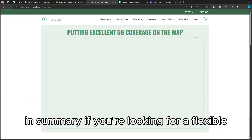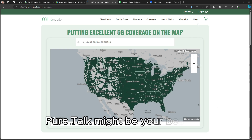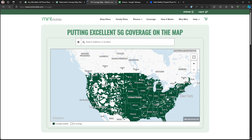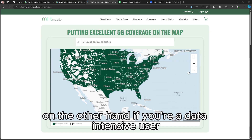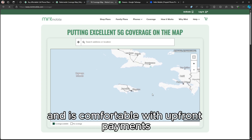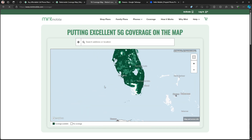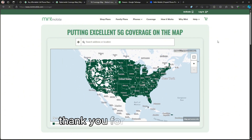In summary, if you're looking for a flexible no-contract option with reliable service, PureTalk might be your best bet, especially for light data users and families. On the other hand, if you're a data-intensive user who prefers lower monthly rates and is comfortable with upfront payments, Mint Mobile is likely the better choice.